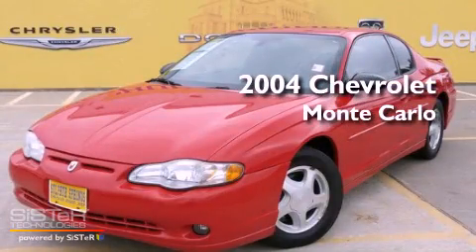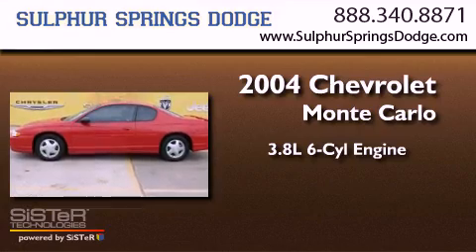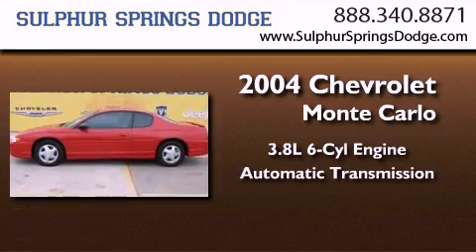This is a 2004 Chevrolet Monte Carlo. It features a 3.8-liter six-cylinder engine and an automatic transmission.